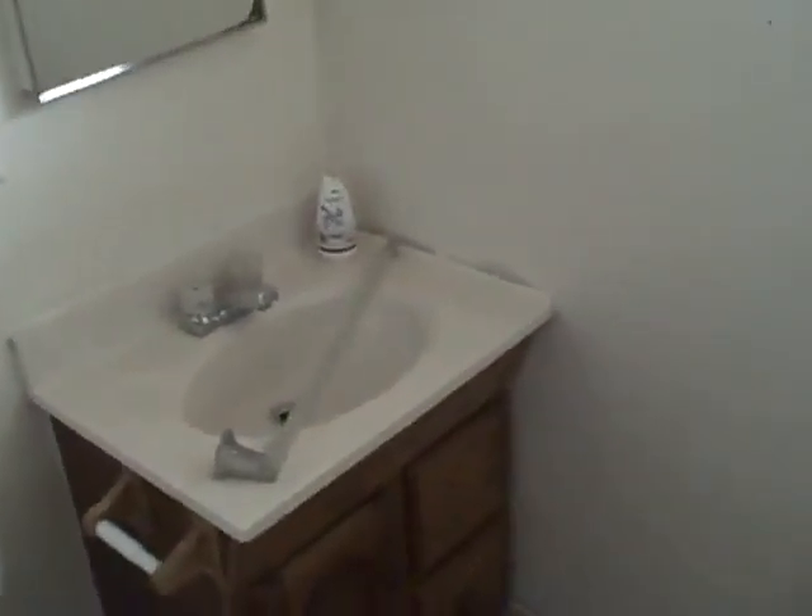In here is bathroom one. That's a different tile than what's in the entryway. It looks to be in good shape, relatively speaking. Looks like everything needs to be painted though.